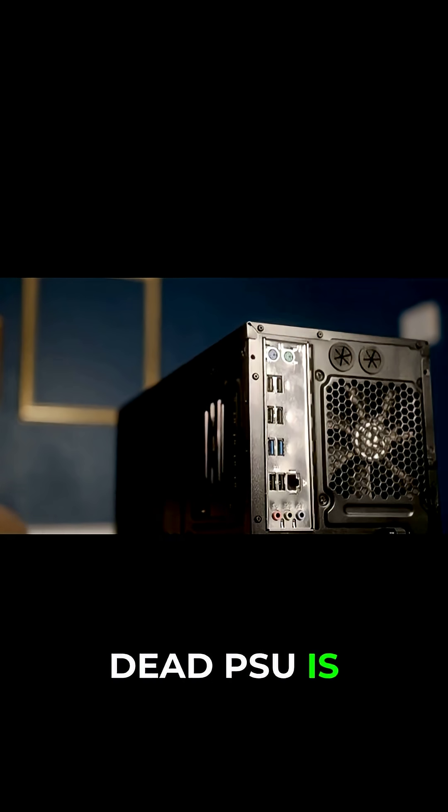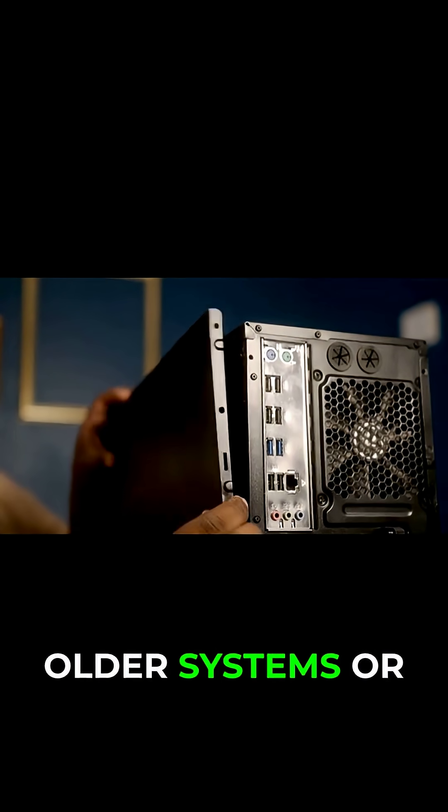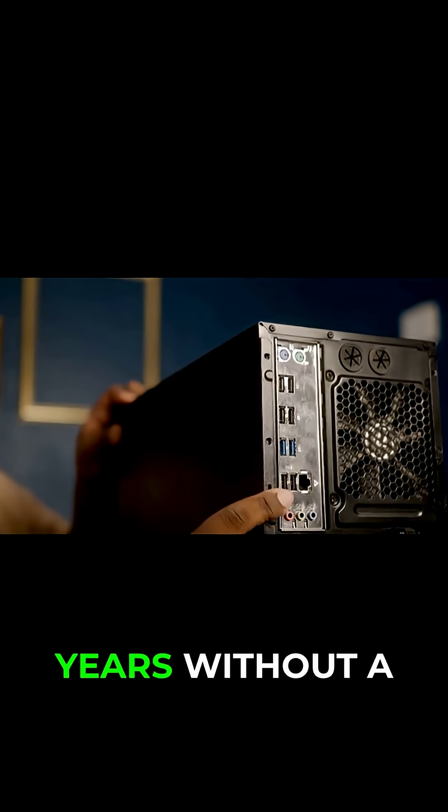A dead PSU is one of the most common PC failures, especially in older systems or computers that have been running for years without a break.